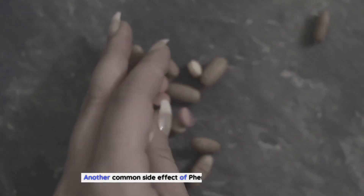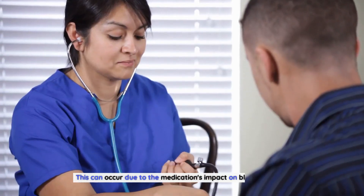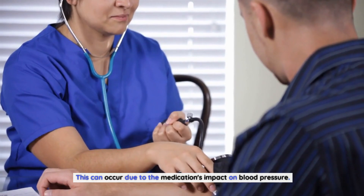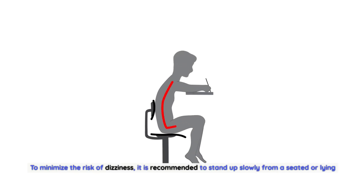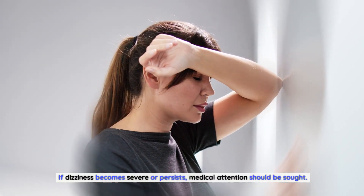Dizziness is another common side effect of finazipuridine. This can occur due to the medication's impact on blood pressure. To minimize the risk of dizziness, it is recommended to stand up slowly from a seated or lying position. If dizziness becomes severe or persists, medical attention should be sought.